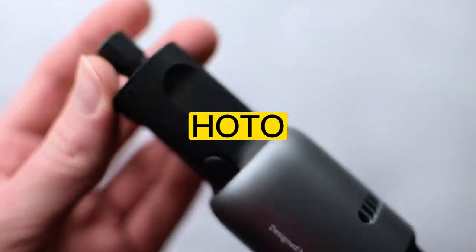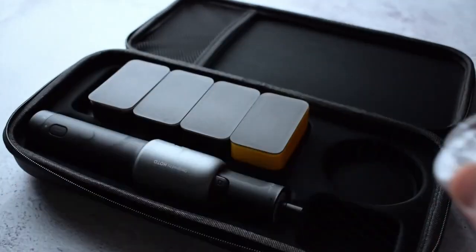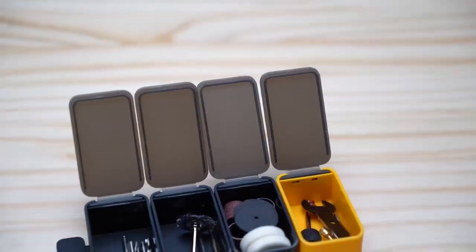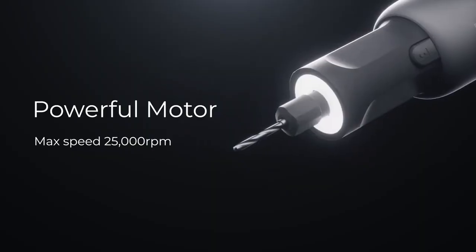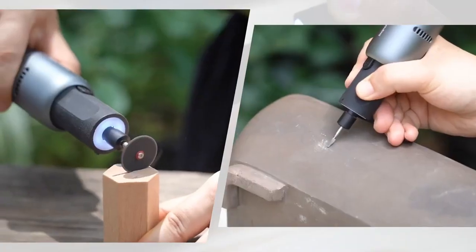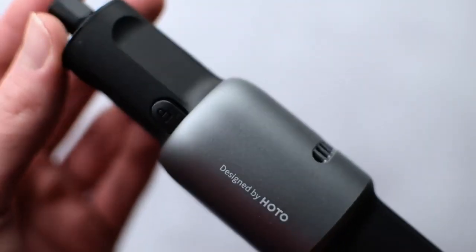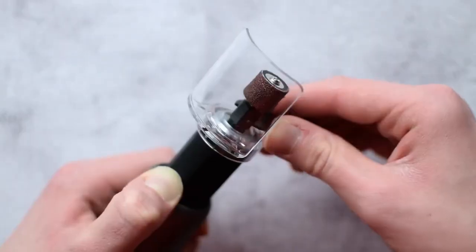Number 9: HODO 35-in-1 Rotary Toolkit. The HODO 35-in-1 Rotary Toolkit is the ultimate solution for turning your DIY dreams into reality. With 35 different accessories, including grinding stones, cutting discs, and sanding bands, this versatile tool can handle any project, big or small. Whether you're a professional craftsman or just a DIY enthusiast, the HODO Rotary Toolkit is the perfect tool for all of your needs.